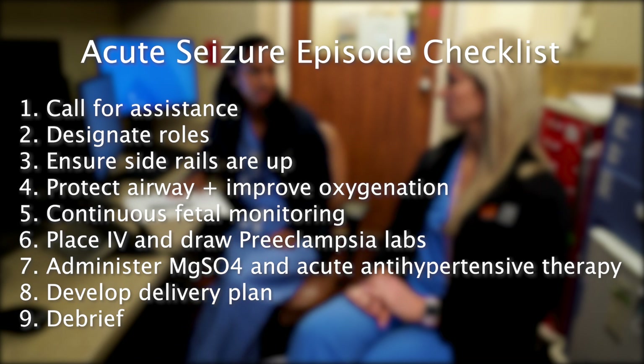Once the patient is stable, as with any emergency situation, debrief the patient, family, and the entire team.